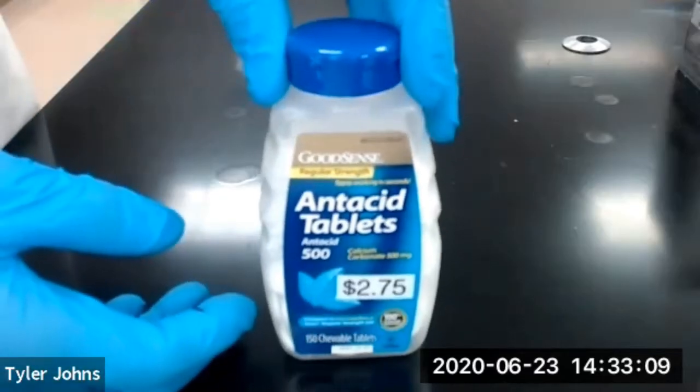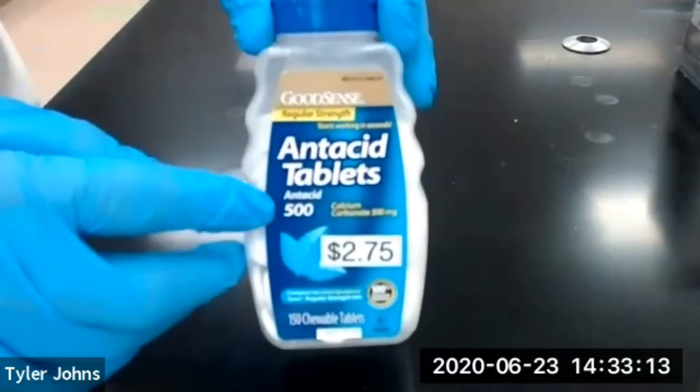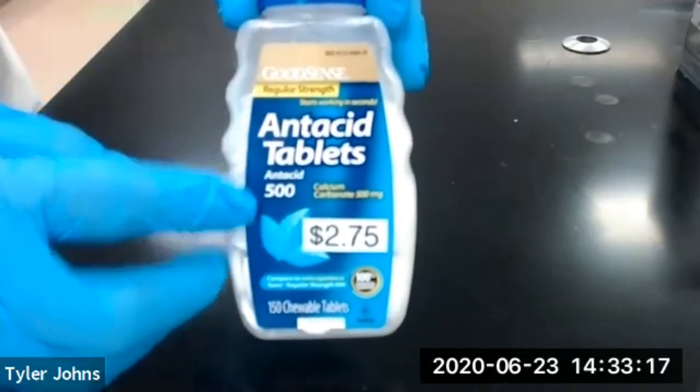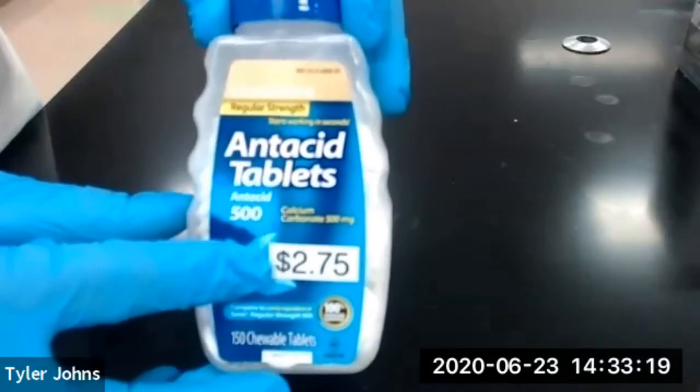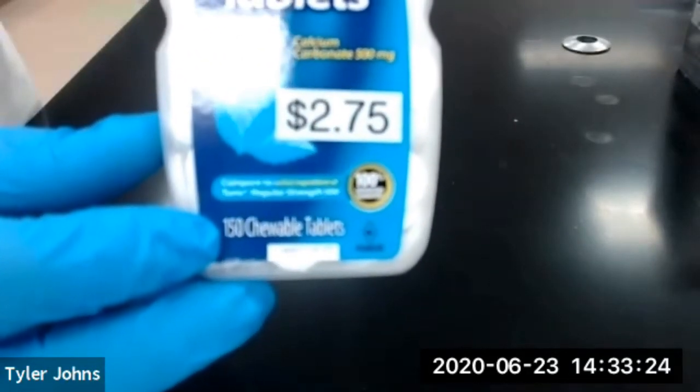The first brand of antacid tablet that we're going to be using is from GoodSense. It states that there's 500 milligrams of calcium carbonate in each tablet. The entire container was $2.75 and there are 150 chewable tablets in each container.